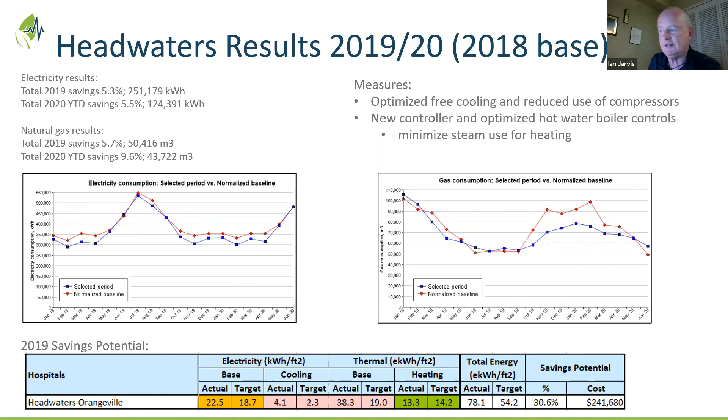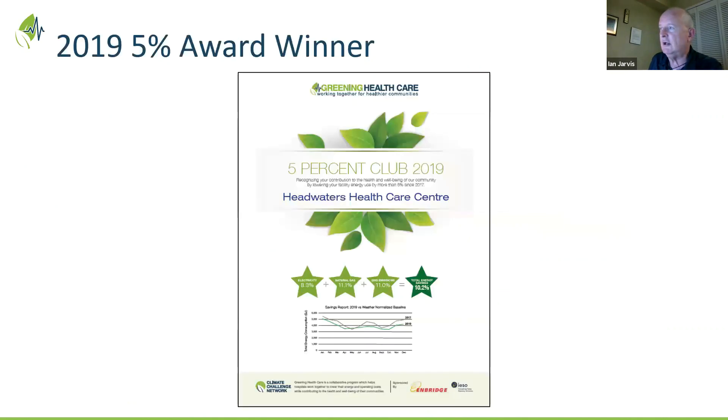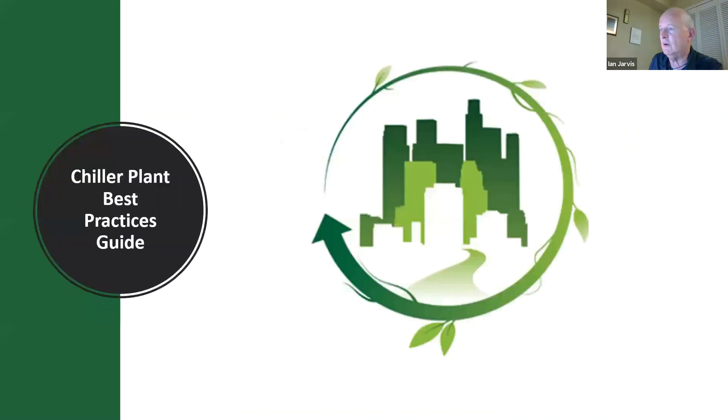All three of these hospitals come from our top savers and are all headed in different ways toward meeting their targets and moving up to the top of the benchmark chart. What motivates us at Greening Healthcare is exactly this — seeing ideas put into practice, learning from them, and sharing that information. Congratulations to Janet and her team at Headwaters for their award.